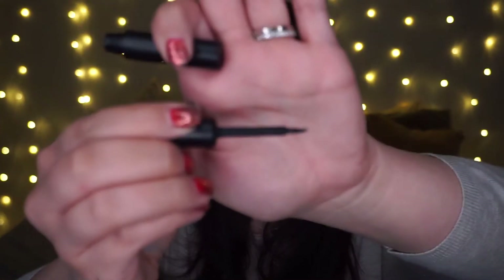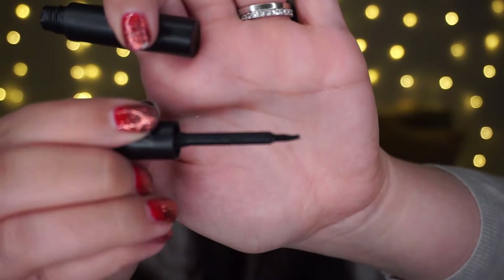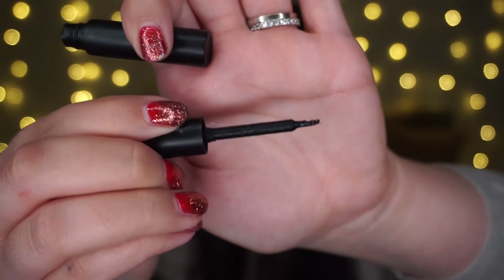It's just goopy — always goopy. It does not dry down the way a lash glue is supposed to. It remains sticky on the lid and the lashes. I wore this on my birthday and that was the determining factor — I'm not going to use this anymore.